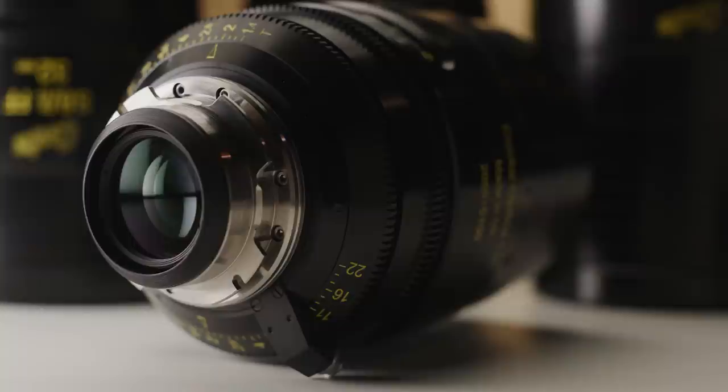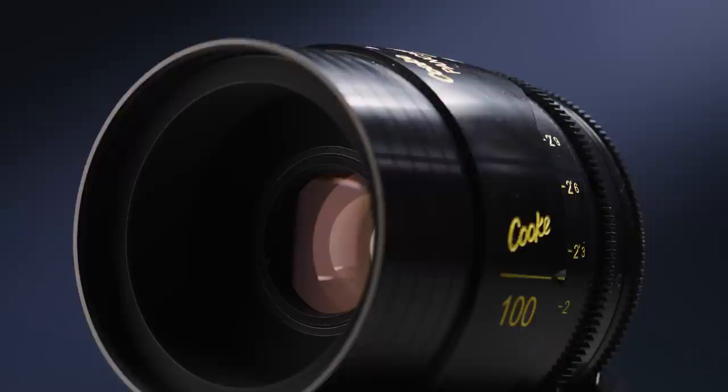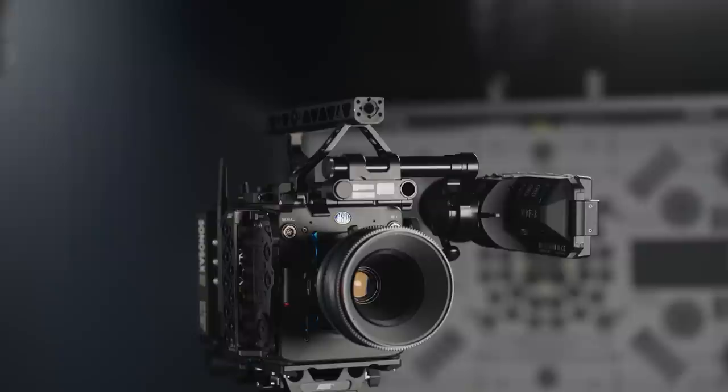The S8s feature a fully spherical design, an updated mechanical and electronic design, while still producing the Cooke look we've spoken about in this video. They also offer the Pancro iClassic series, which offers the distinct classic Pancro look but with modern mechanical design and consistent colour balance and matching across the entire series. Inconsistent lens housing, design, and colour balance are two big issues you can experience with a vintage set of Pancros.